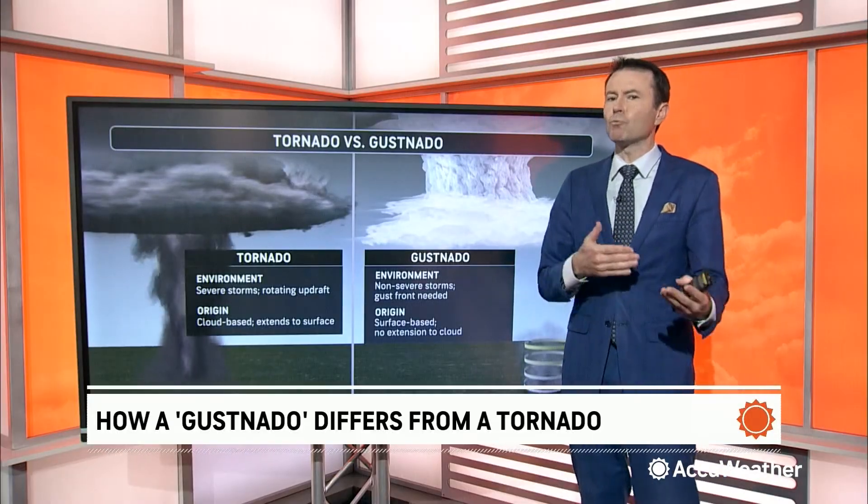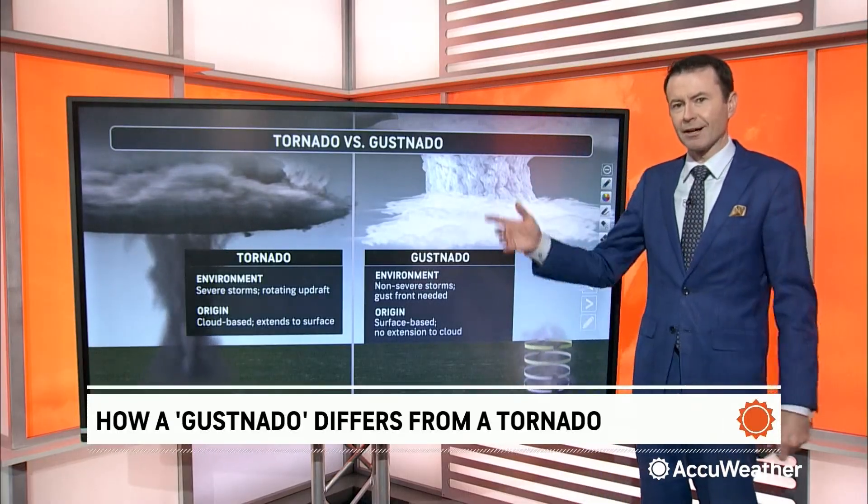Right there, when this front — there was a cold front tied to this — produced something that kind of resembled a tornado, but it technically wasn't your traditional tornado. It was a gustnado.